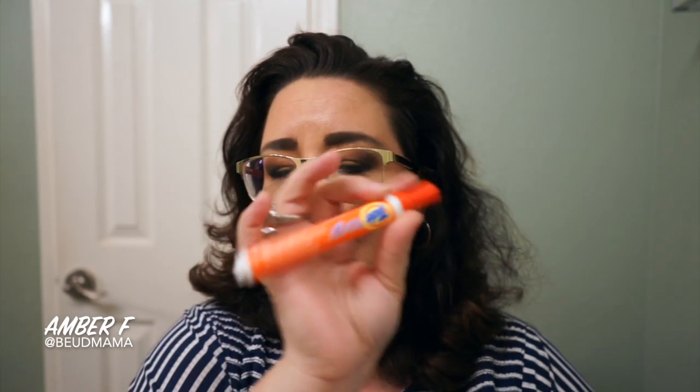I also keep Tide to Go pens — something I thought was kind of gimmicky for a long time, but now that I carry them I don't know what I've done without them. We use these as a family all the time. I can't tell you how many times we've needed them on the go, or a friend will say they just spilled something on themselves and I'm like, 'got you covered.' Between the wipes and the Tide to Go pen, these are fantastic. This one's almost done so I've got a backup already ready to go.